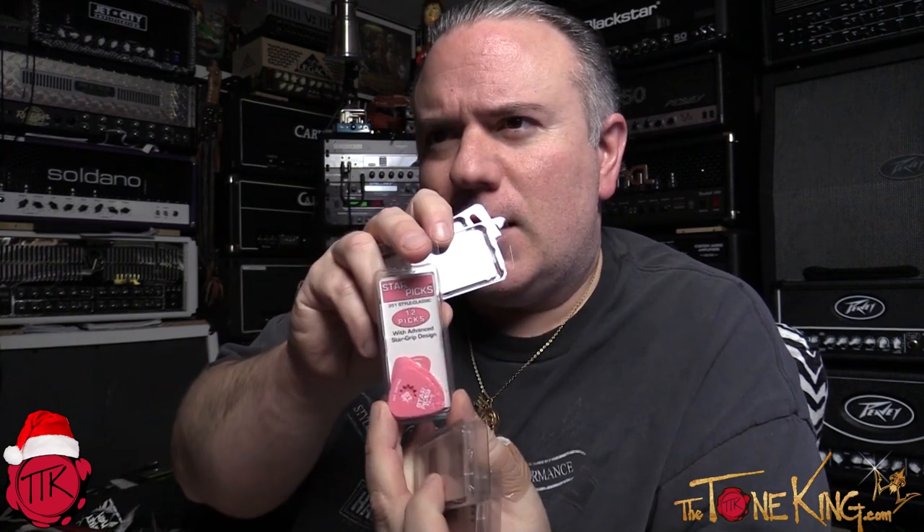Number three: guitar picks. Show a little love with some fancy picks. These are called star picks — they don't slip out of your hand and they're relatively affordable. They come in different colors like purple, green, pink, black, and white. You get a whole bunch and just stuff them in the stocking.